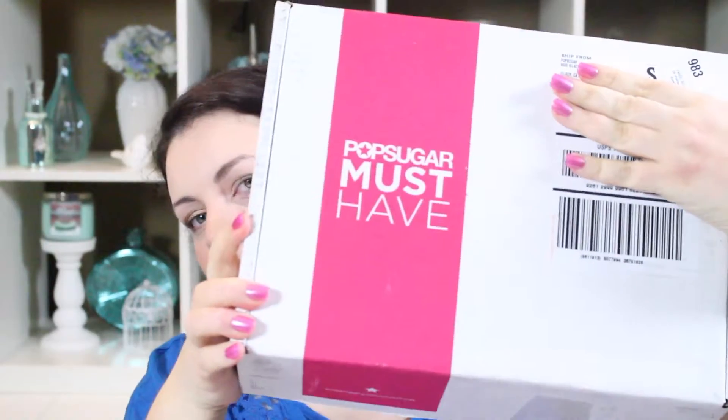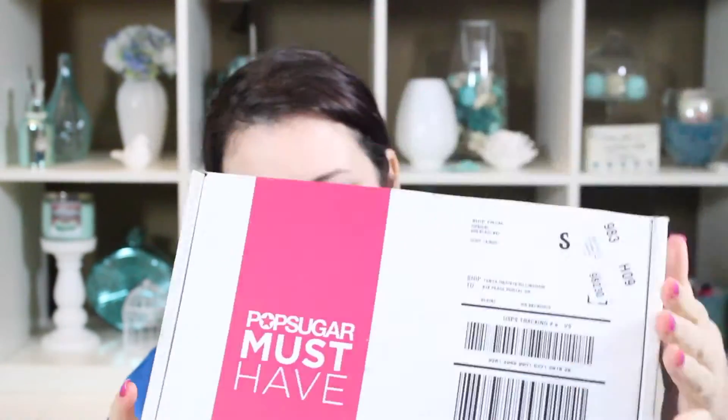Hi guys, it's Tonya here. Thanks for watching. Today I am opening my March PopSugar box. I am just about to go away on vacation, so I'm actually filming all these videos in advance and they're gonna go up as I'm gone. I'm headed to Alberta — the boys are gonna go see their daddy and I'm gonna go help my parents with some things they're working on up there. So let's get into this box.